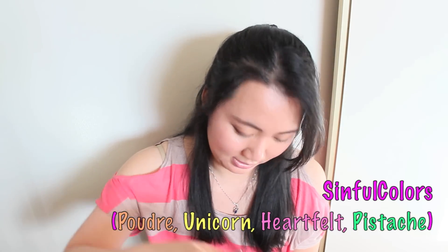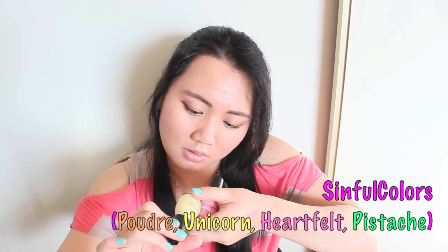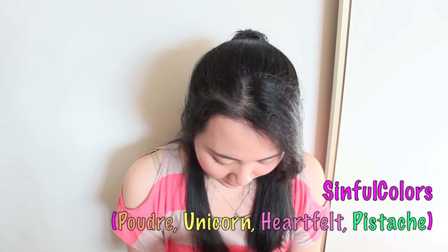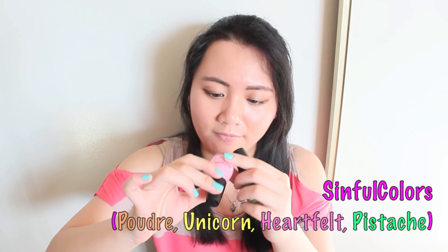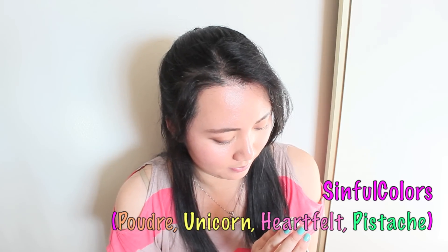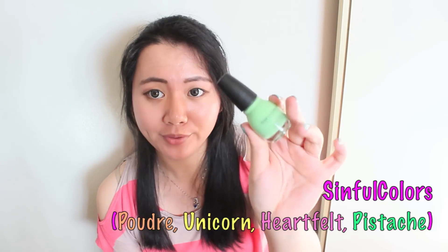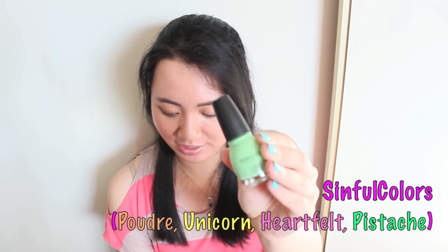Next I want to share with you guys these colors — I got some SinfulColors nail polishes. I got a pastel yellow color called Unicorn. There's also a shameful color — Heartfelt, which is a pastel pink. And another one in Pistache, which is a pistachio green color. I really want to be enjoying this color on my nails. Really looking forward to all of these.